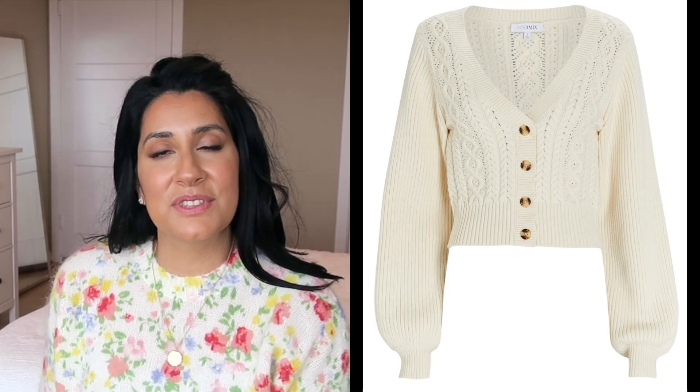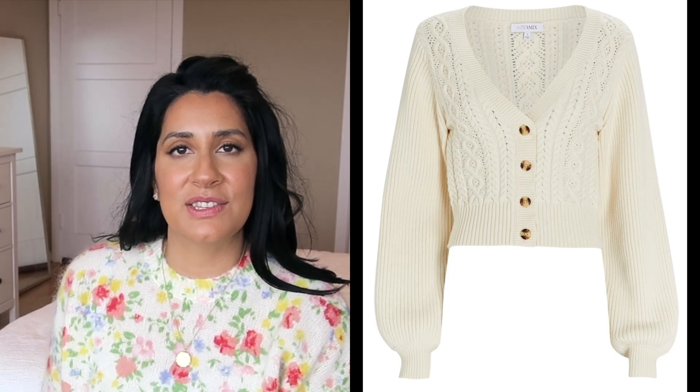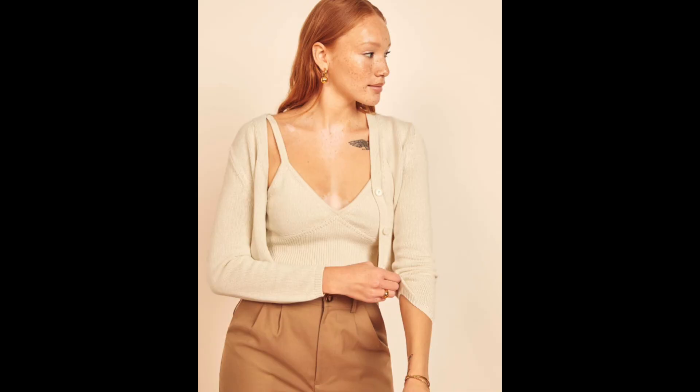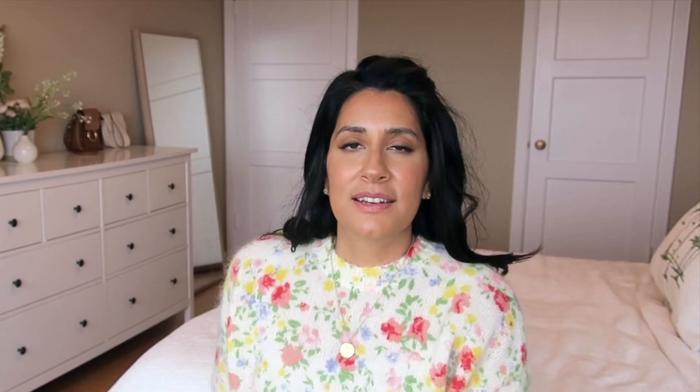Next up are cardigans — specifically puff sleeve cardigans or oversized baggy loose cardigans. I'm especially seeing cardigans over little knitted camisoles or bralettes. Cardigans are also quite practical because spring can be a little chilly, especially on the East Coast or Northern California like me, and they provide an extra layer of warmth while still being thin enough to layer a coat over the top if needed.